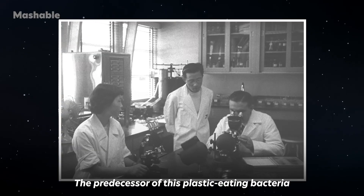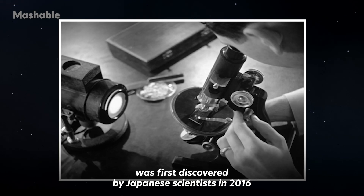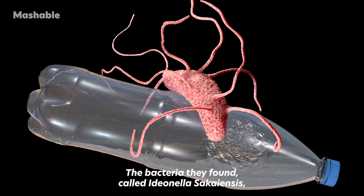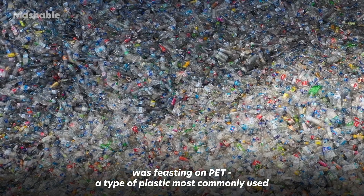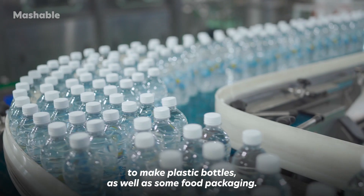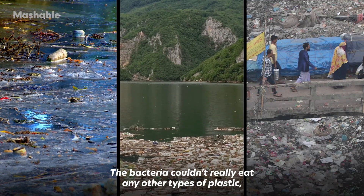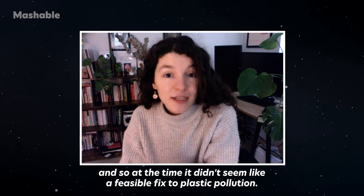The predecessor of this plastic-eating bacteria was first discovered by Japanese scientists in 2016 on a plastic recycling site in Osaka. The bacteria they found, called Ideonella sakaiensis, was feasting on PET — a type of plastic most commonly used to make plastic bottles as well as some food packaging. The bacteria couldn't really eat any other types of plastic, and so at the time, it didn't seem like a feasible fix to plastic pollution.